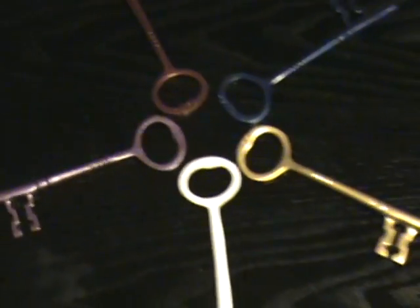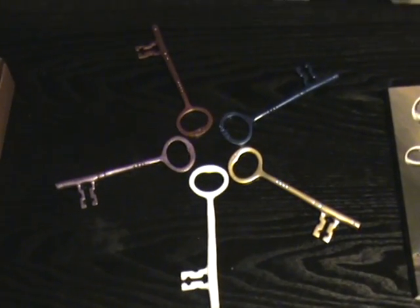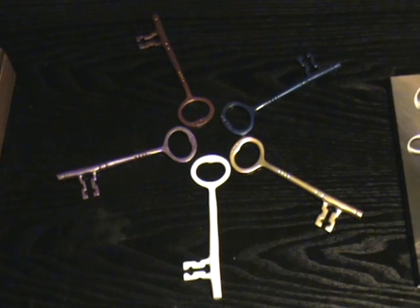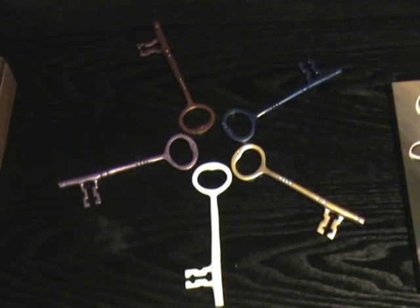And lo and behold, after much labor, I have the five keys of the creators right here before me. There they are in the actual colors that are depicted in book three. The purple key is the first that is found, and the blazing white key, hot as the sun, is the fifth key that is found.